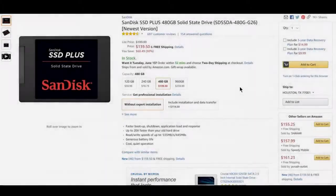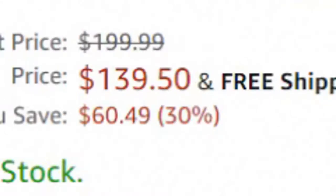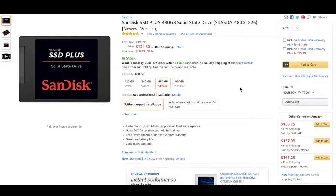Next up, we got an SSD. The SanDisk SSD Plus is a pretty good SSD for its price. Right now, for $140.50, you can get the 480GB version, which is $60.49 off.